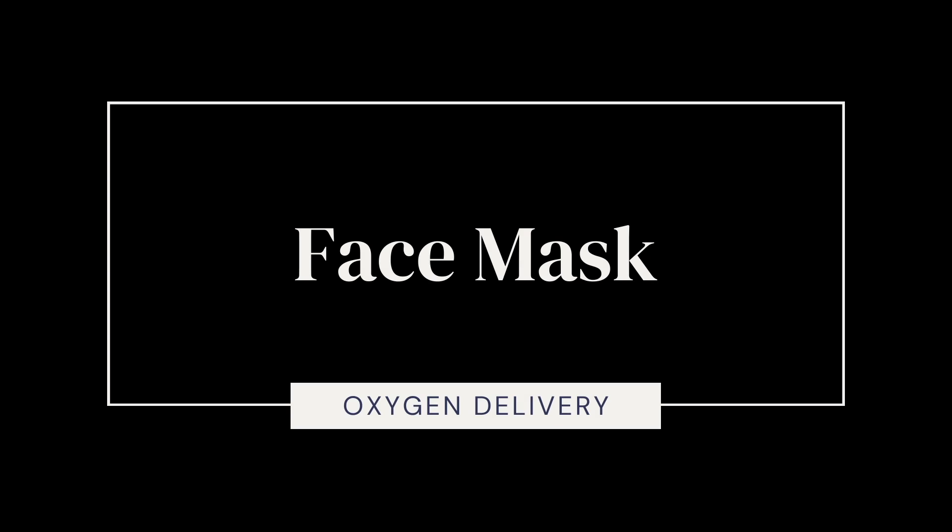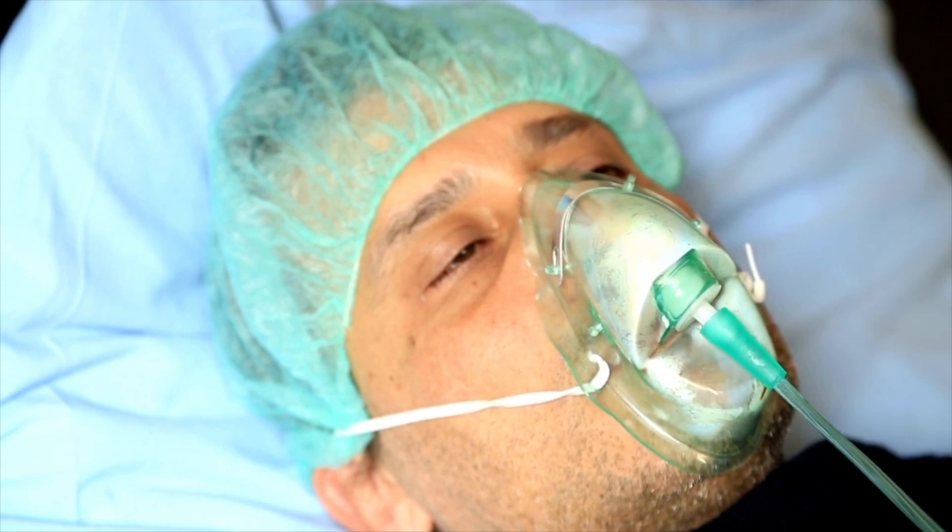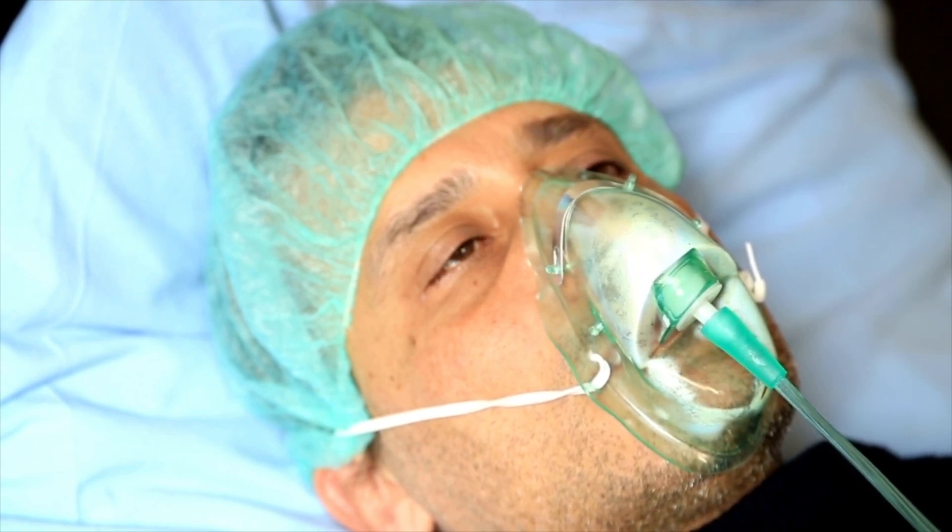After that there's the face mask, which is about 15 liters flow. This can be used in scenarios where they'll put a face mask on somebody who's starting to feel short of breath, or if somebody's a mouth breather who sometimes does better with a face mask, but it's usually more temporary.